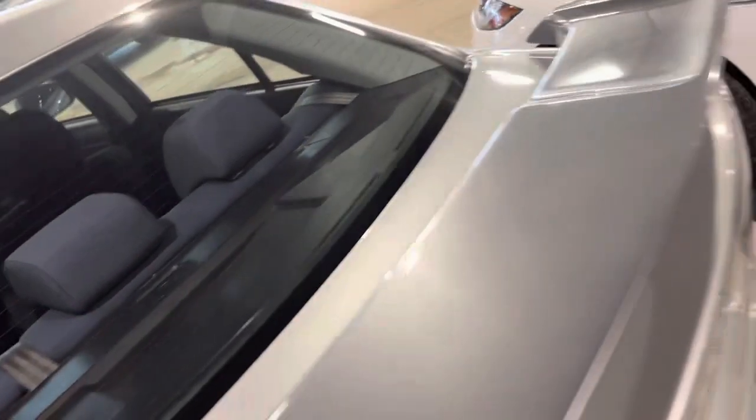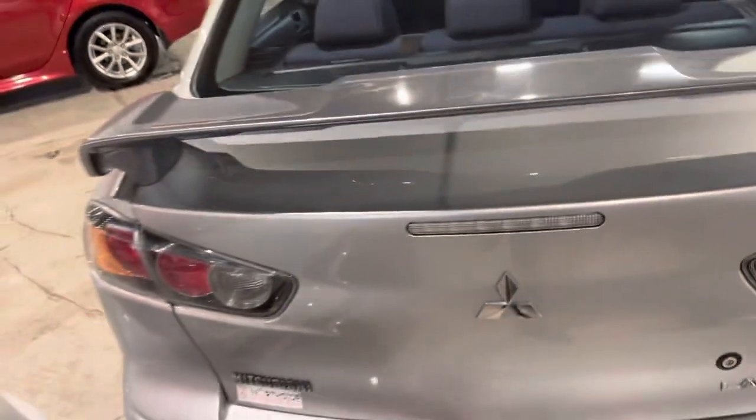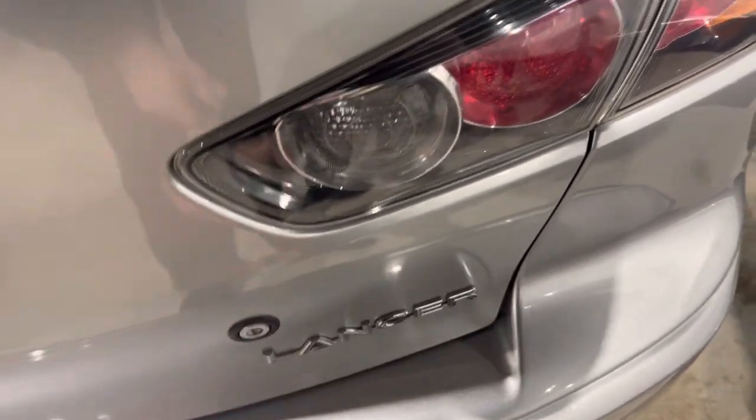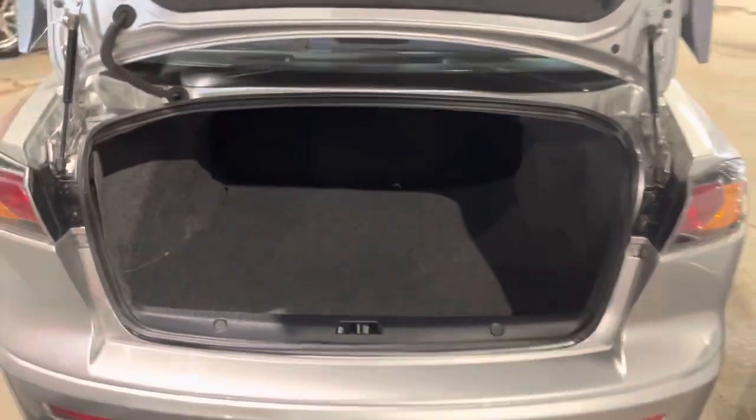Going to the back of the car here, we do have a wing just for display. Opening the trunk, all you have to do is put the key in, pop the trunk open, and this car does have a lot of trunk space as you can see.